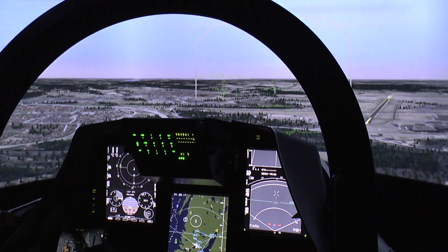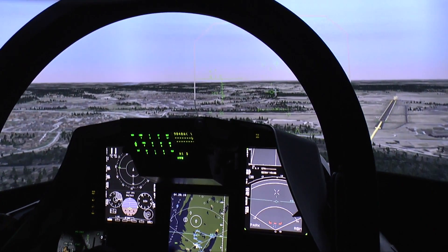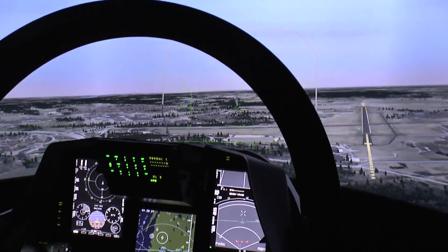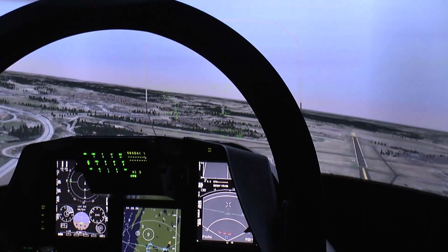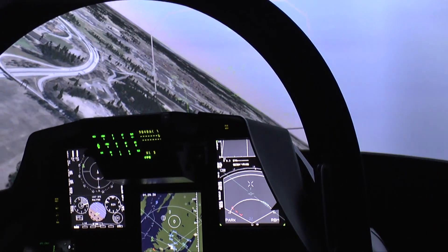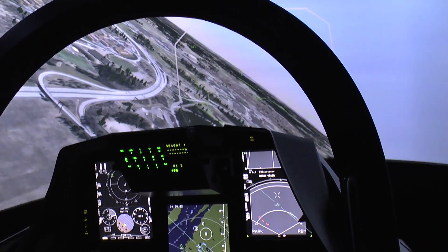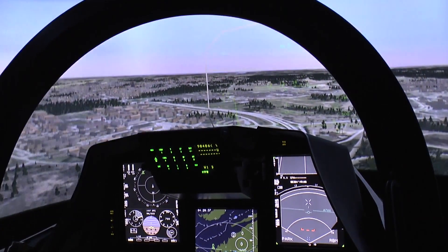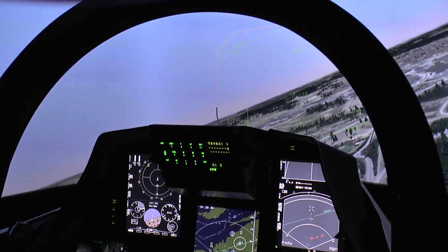You can see the runway here. I'll just demonstrate that — okay, we can use that one, but I'm able to choose the other one here. We have short takeoff and landing capability, so if I just do this, we will land on this one instead.